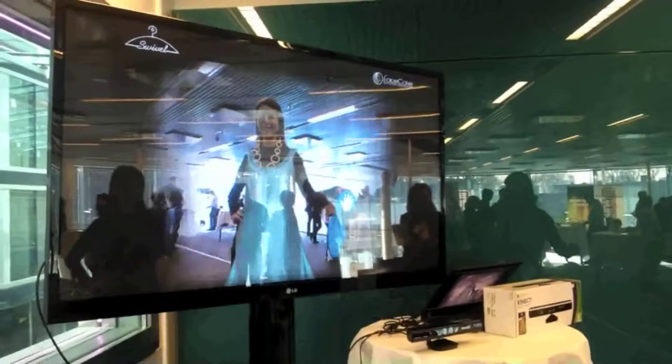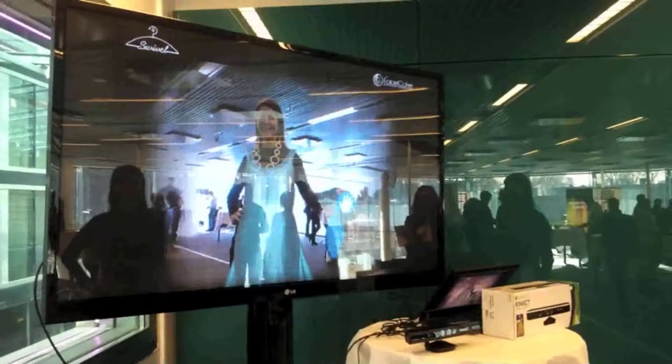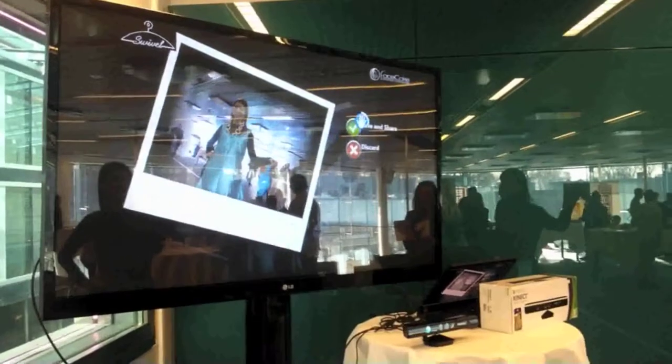If I then choose to buy this one, I can also put an order directly through this website. And that's the future of retail and fashion.